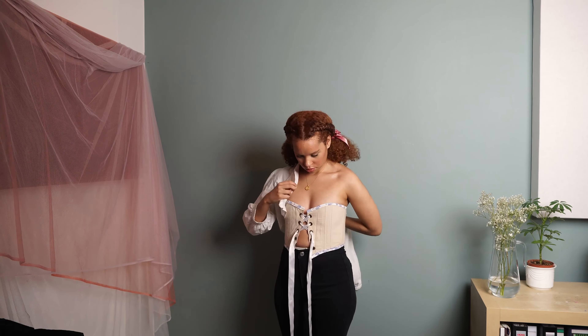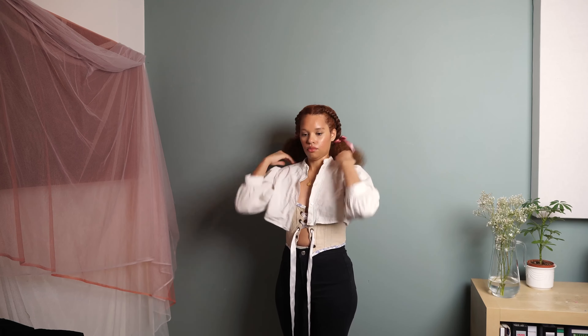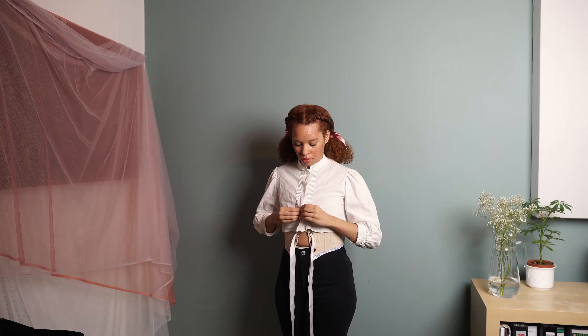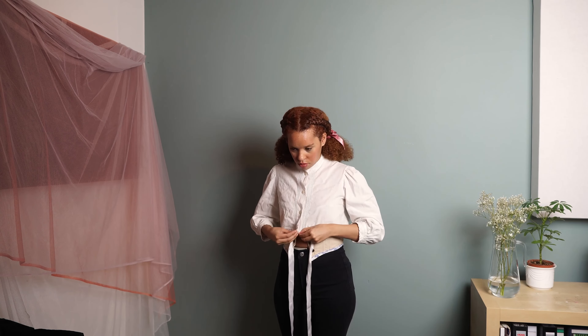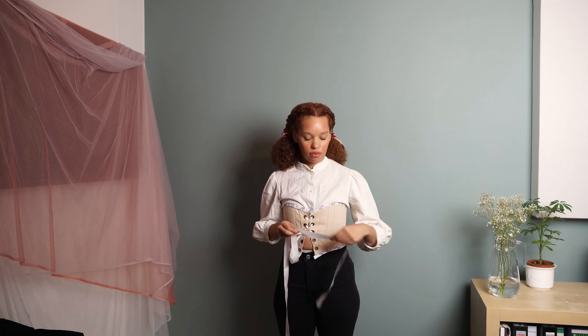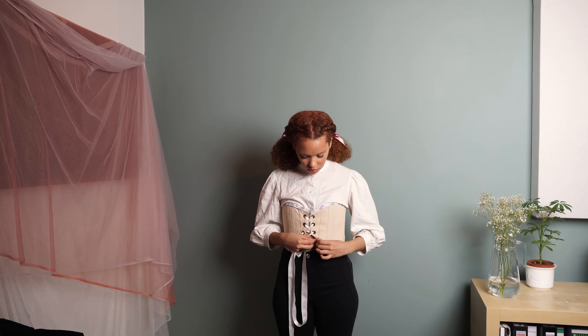Another option is to add a blouse under your corset again, combined with jeans. By the way, unicolor puff sleeve blouses are my go-to when creating an outfit. If you're interested in any of the pieces featured in this video, just check out the description box down below.